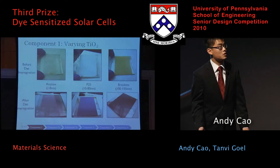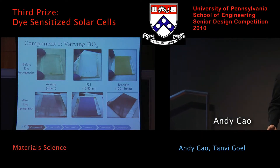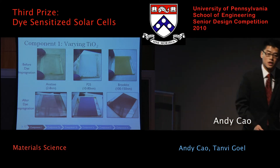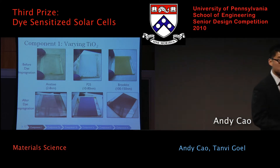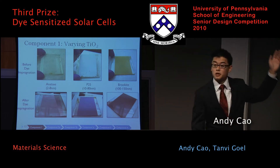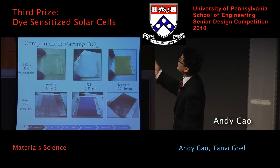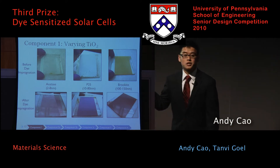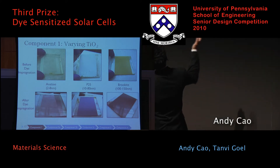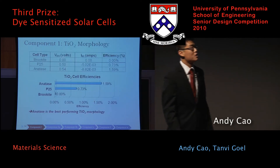TiO2 exists in a range of morphologies — meaning it's the same material but in different crystal structures. We used anatase, brookite, and P25, arranged from left to right in increasing nanostructure size. As you increase the size of the nanostructure, it begins to interfere with optical light, which means the one on the right is really opaque whereas the one on the left is really transparent.